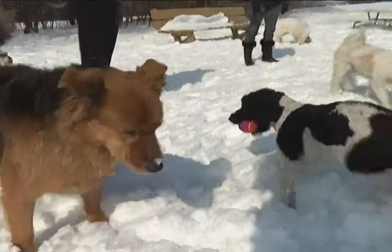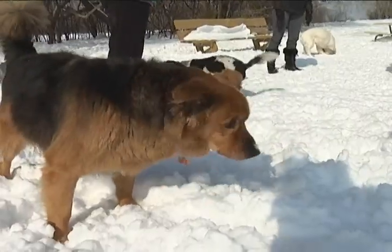Frequent visitors to the off-leash dog area are thrilled. It'll be very nice to have some lighting in here in the evening. You can't believe how many dogs are out here during the week and on the weekends — it's great to have a place for dogs to run and play unleashed.